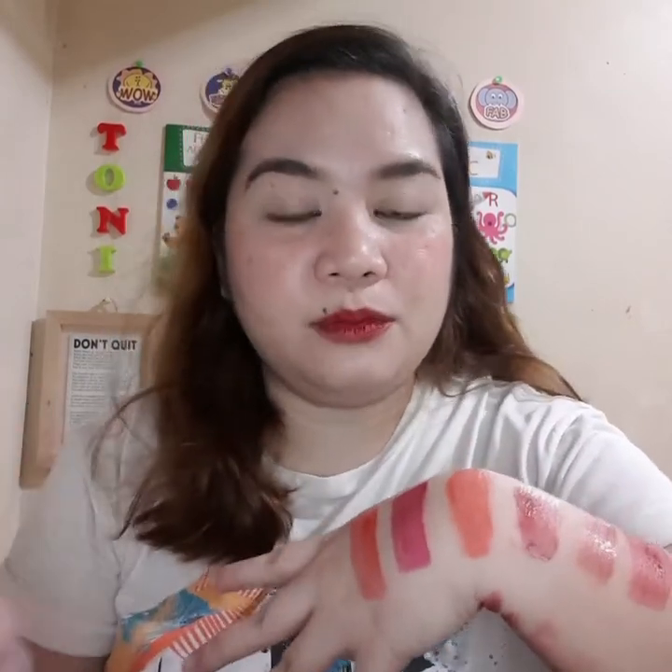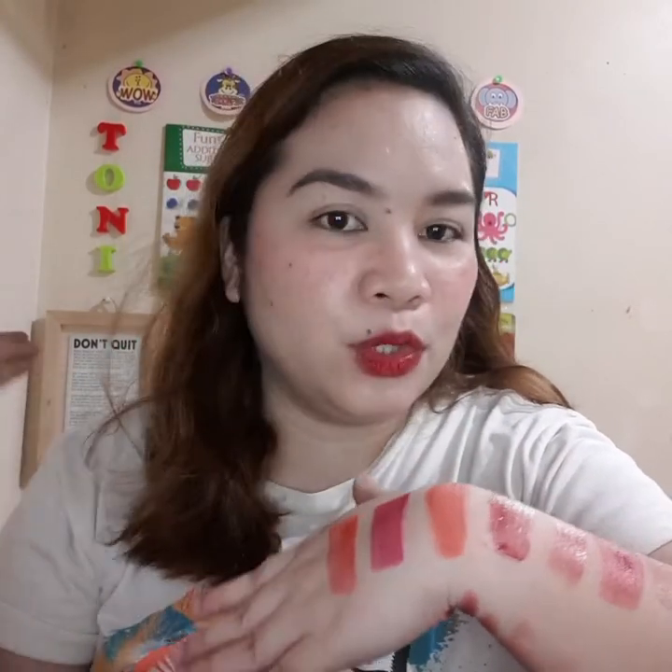Those are all the lip tints I super love. I've tried some I didn't like and gave those away, so these are the ones I kept because I genuinely enjoy them. I hope this video helps you decide if you're planning to buy some lip tints and gives you more information. Please subscribe, hit the bell button, give this video a thumbs up, and I'll see you in my next video — thank you for watching, bye!